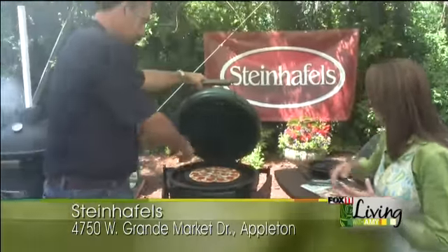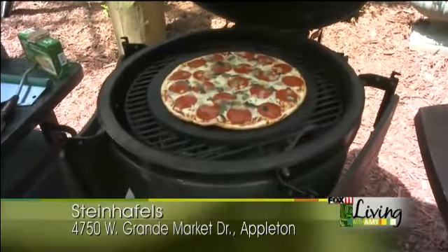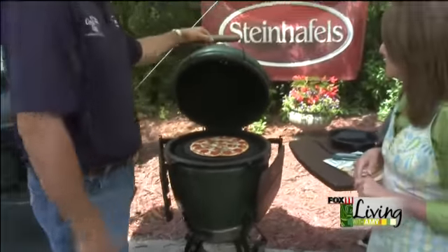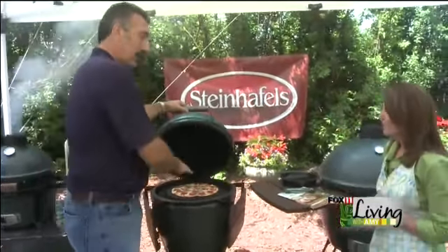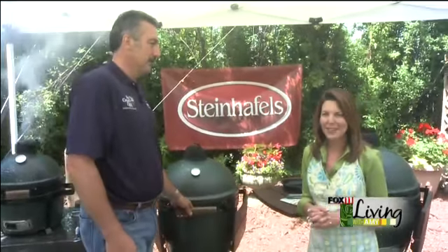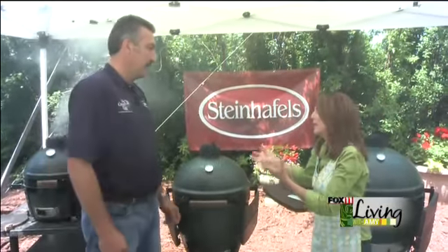That is a Big Green Egg pizza stone — it's an accessory you'll definitely want. Some other stones like the Pampered Chef one will break on the egg, but ours is actually made out of the same ceramics as the egg. You can achieve really high heat to get a nice crispy crust, making your grill a pizza oven. Our charcoal is actually organic — it's 100% oak and hickory from Missouri, and it's reusable.